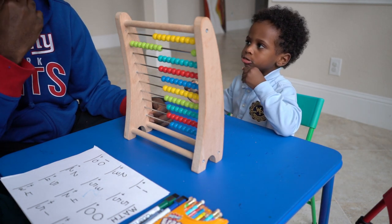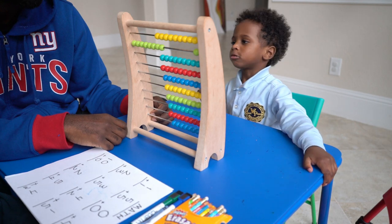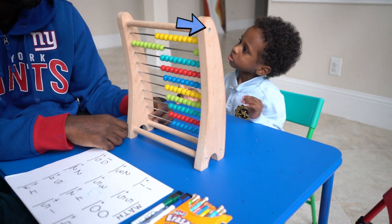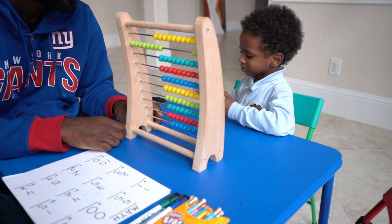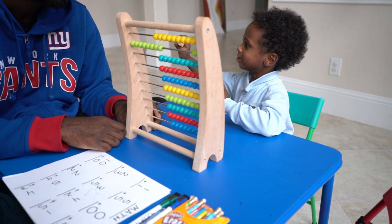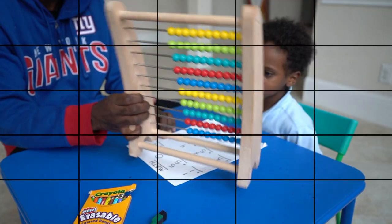Now, what if you wanted to do 10 minus 5? I'm going to let you finish eating. Cookie. It got chocolate on it. Okay. Math.